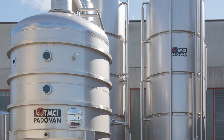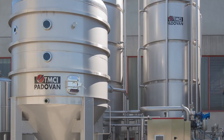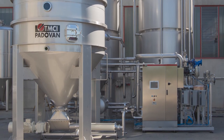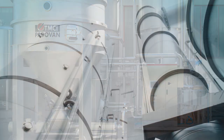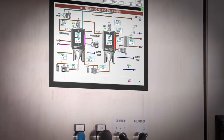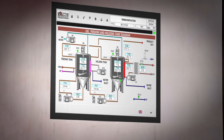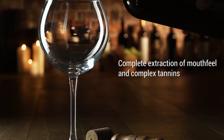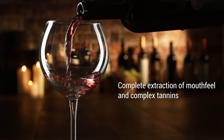ATP Group is proud to present the new TMCI Padovan Red Hunter Thermo Vinification Flash Détente System. The Red Hunter is an innovative system that utilizes Flash technology along with Padovan's new patented process for flexibility to deliver a higher quality wine with a more complete extraction of mouthfeel and complex tannins.